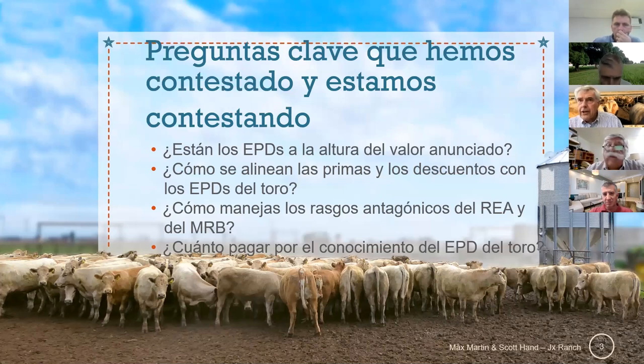The biggest area that has been difficult for me is to manage antagonistic traits, particularly ribeye and marbling. I have to search hard for the right kind of bull with the right kind of EPDs.